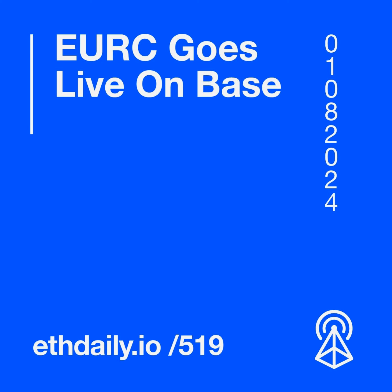Morpho plans to use the fresh capital to enhance the network's blockchain, further develop Morpho Blue and Morpho Vaults, and support its ecosystem builders with grants.